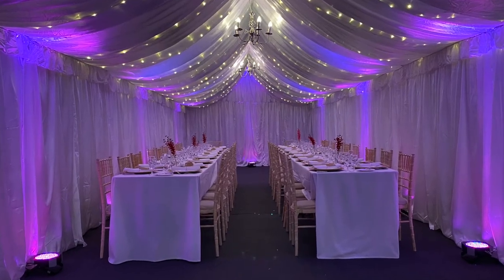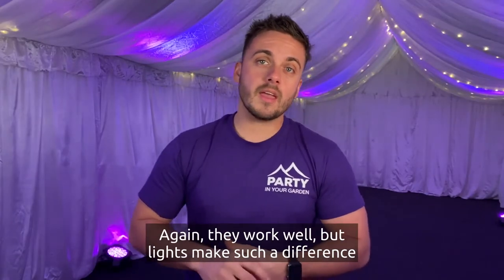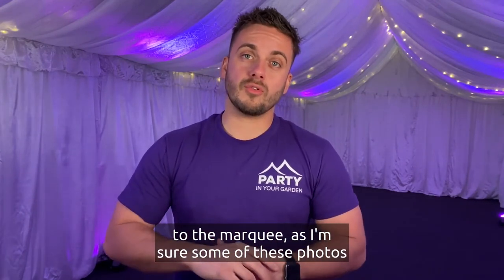We also do things like chandeliers if you want a more sophisticated setting. They work quite well for weddings, Asian weddings, or family parties. Lights make such a difference to the marquee, as I'm sure some of these photos are showing you — they make the biggest impact.